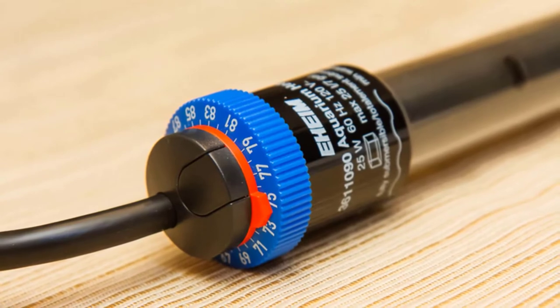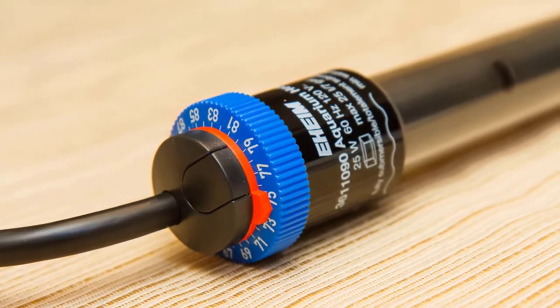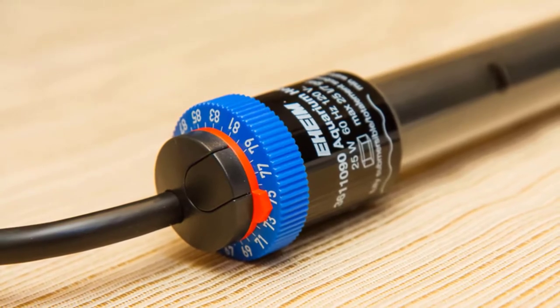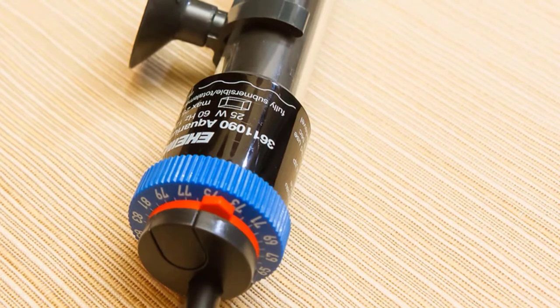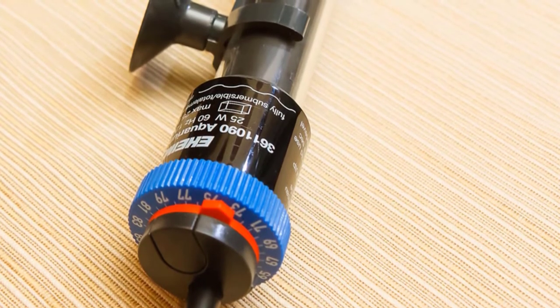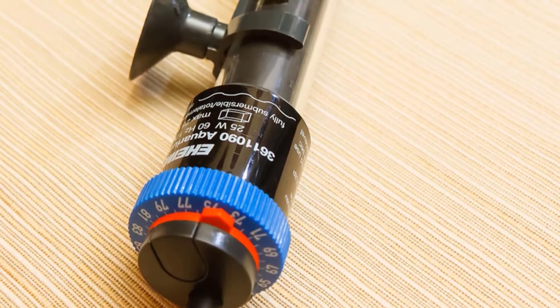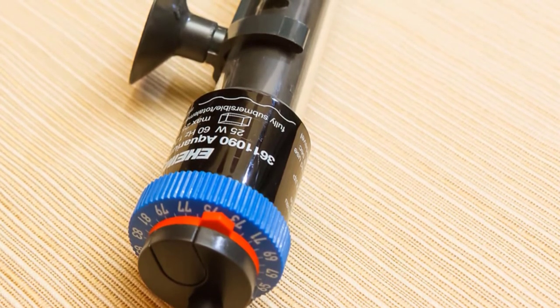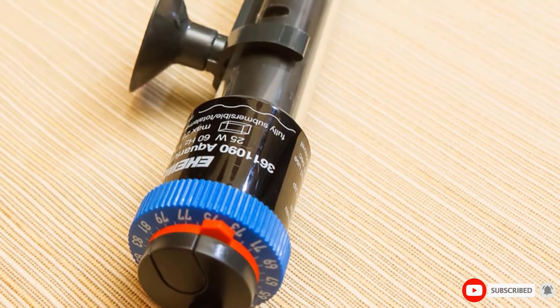Strikingly clear readouts, internal temperature sensors, and an easily discernible LED display make the device quite accurate. Its true temp dial also provides hassle-free control within half a degree. Ultimately, the Eheim Jaeger is a fully-featured submersible fish tank heater that offers dependable functionality, smooth design, and extensive safety features at a reasonable price point.